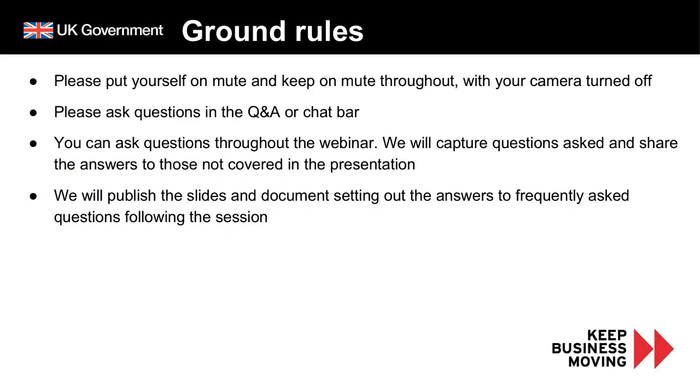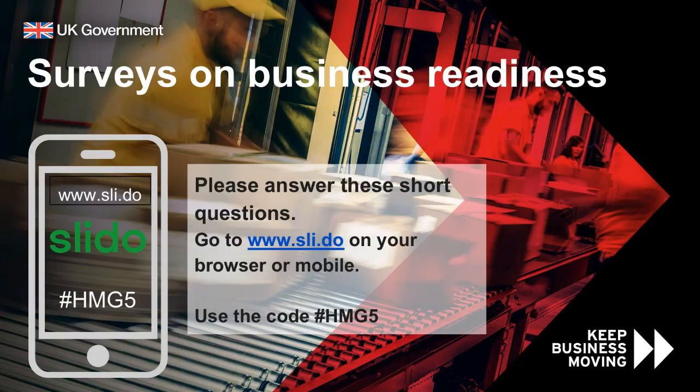Just to go through some ground rules before we start: please put yourself on mute and keep on mute throughout the webinar with your camera turned off. Ask any questions in the Q&A or chat bar throughout the webinar. We will publish the recording alongside the slides after the session, and a document setting out answers to frequently asked questions will also be circulated. Surveys on business readiness are now running — please answer the short questions on our Slido using the code available on the slides.